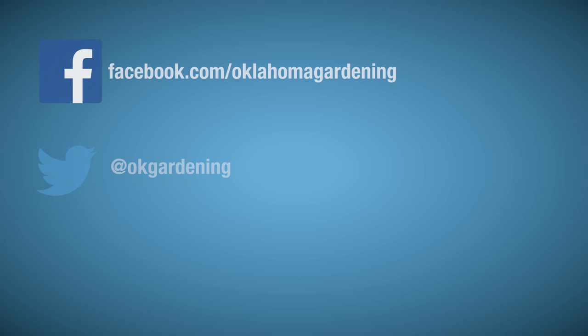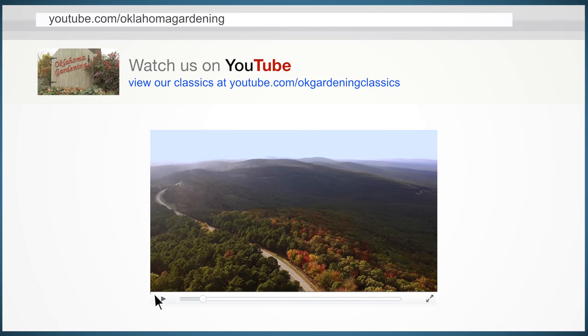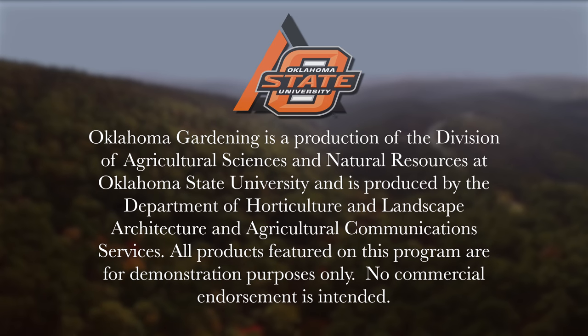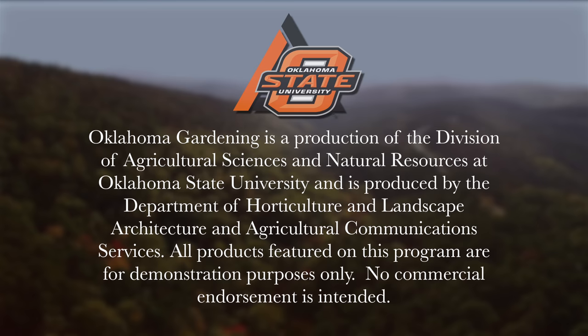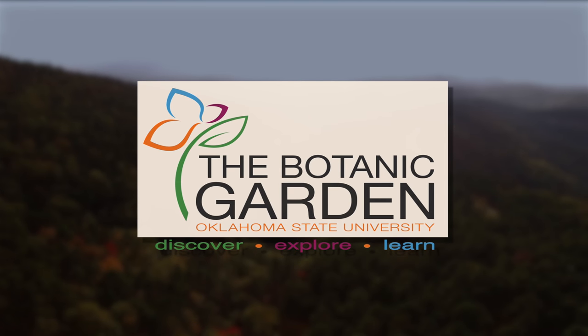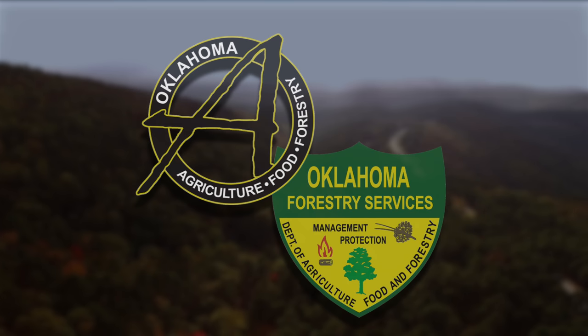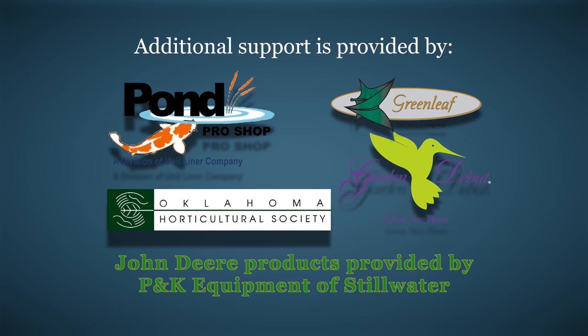Join in on Facebook, Twitter, and Instagram. You can find this entire show and other recent shows, as well as individual segments, on our Oklahoma Gardening YouTube channel. Tune in to our OK Gardening Classics YouTube channel to watch segments from previous hosts. Oklahoma Gardening is produced by the Oklahoma Cooperative Extension Service as part of the Division of Agricultural Sciences and Natural Resources at Oklahoma State University. The Botanic Garden at OSU is home to our studio gardens, and we encourage you to come visit this beautiful Stillwater jewel. We wish to thank our generous underwriters: Southwood Landscape and Garden Center, the Oklahoma Department of Agriculture, Food and Forestry, Pond Pro Shops, Greenleaf Nursery, and the Oklahoma Horticultural Society.